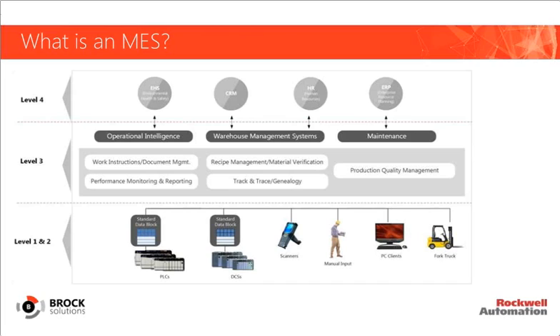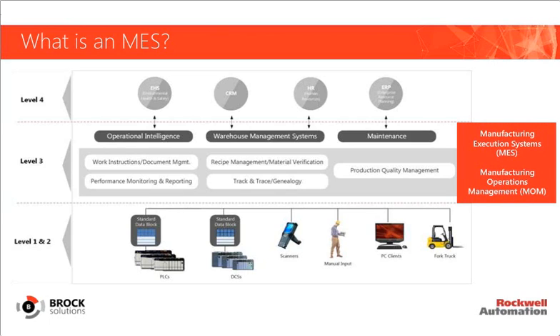If you answered yes to any of these questions, you're not alone — these are common concerns with our metals customers. Our objective today is to share the capabilities that a modern MES can provide. What we have here is a diagram showing a typical manufacturing environment. There's a level one and two space — your controls, automation, PLCs and DCSs, the devices on your plant floor. At the top is level four, with ERP and planning systems for higher-level financials. MES lives between those layers and can include components of other systems.